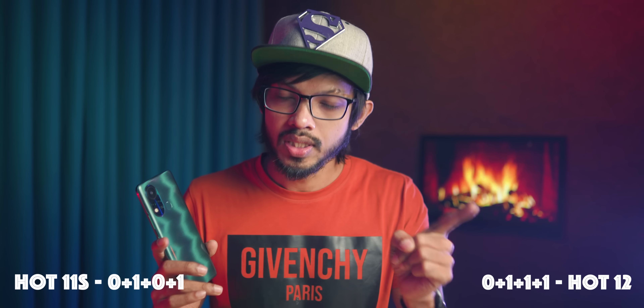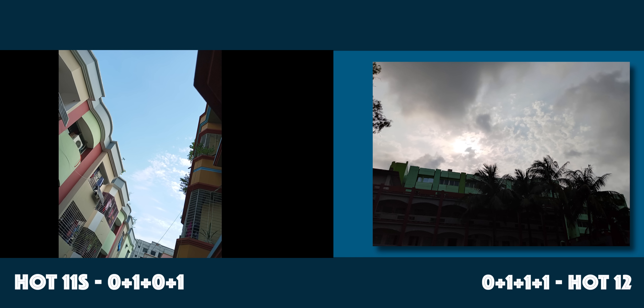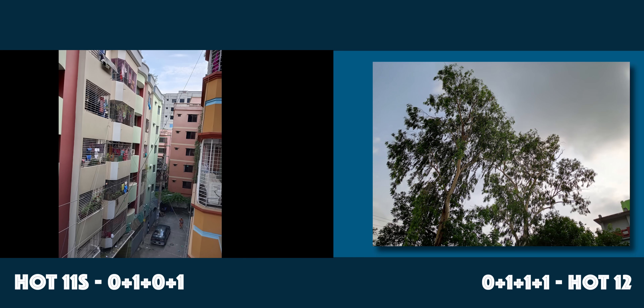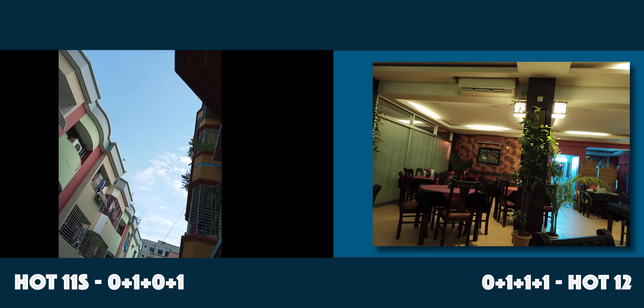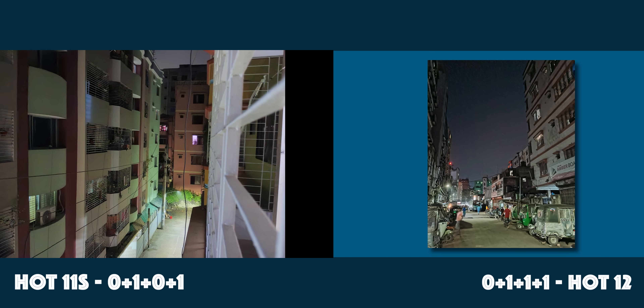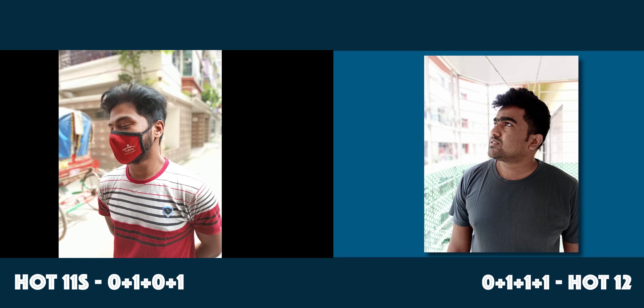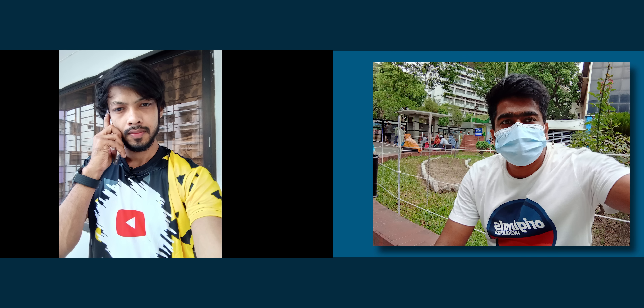For video recording, the Infinix Hot 11S can record at 2K resolution at 30fps, while the Hot 12 records at 1080p at 30fps — so the Infinix Hot 11S wins in video. The dynamic range is almost the same. The Hot 11S has more accurate color, while the Hot 12 has more saturated, boosted color. Details and sharpness are similar. Night shot results are also comparable between the two. The front-facing camera results are also similar.